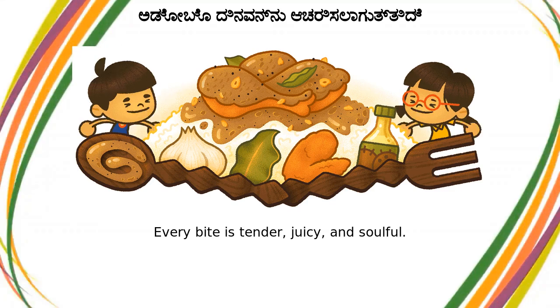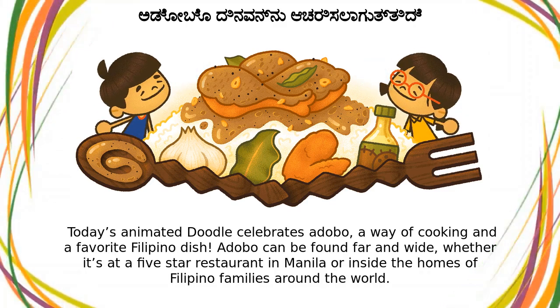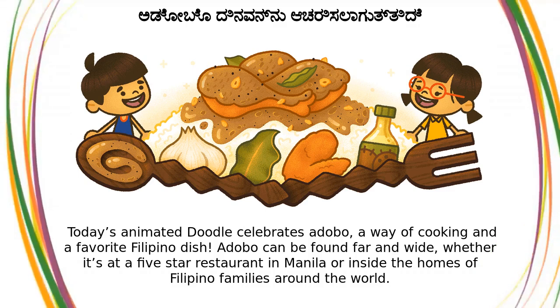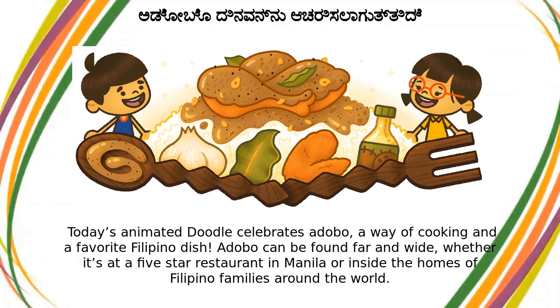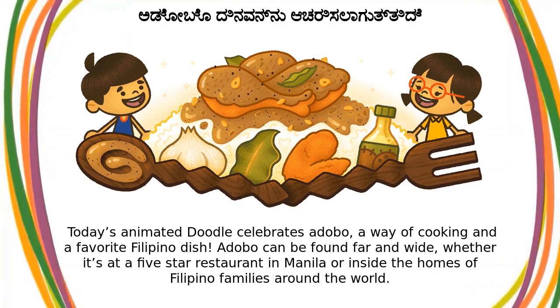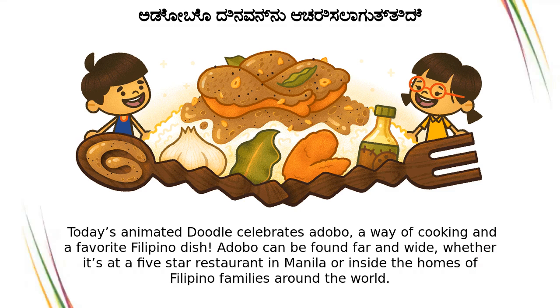Every bite is tender, juicy, and soulful. Today's animated doodle celebrates adobo, a way of cooking and a favorite Filipino dish. Adobo can be found far and wide, whether it's at a five-star restaurant in Manila or inside the homes of Filipino families around the world.